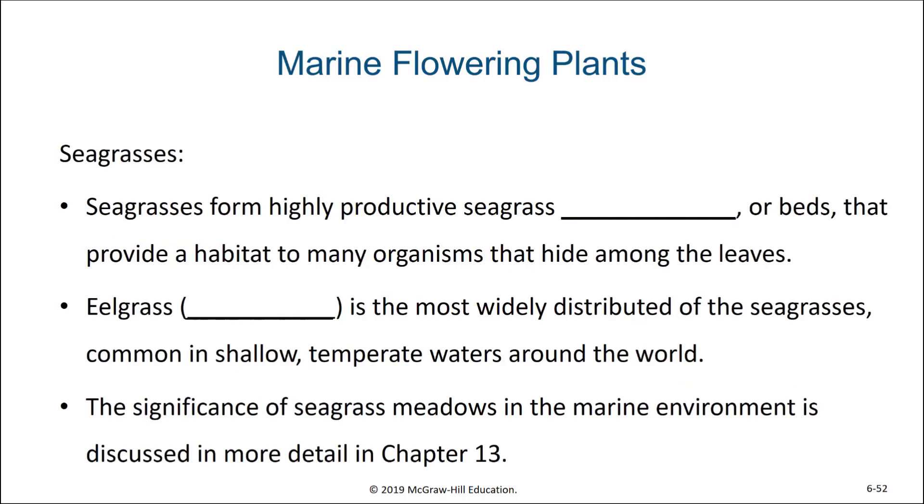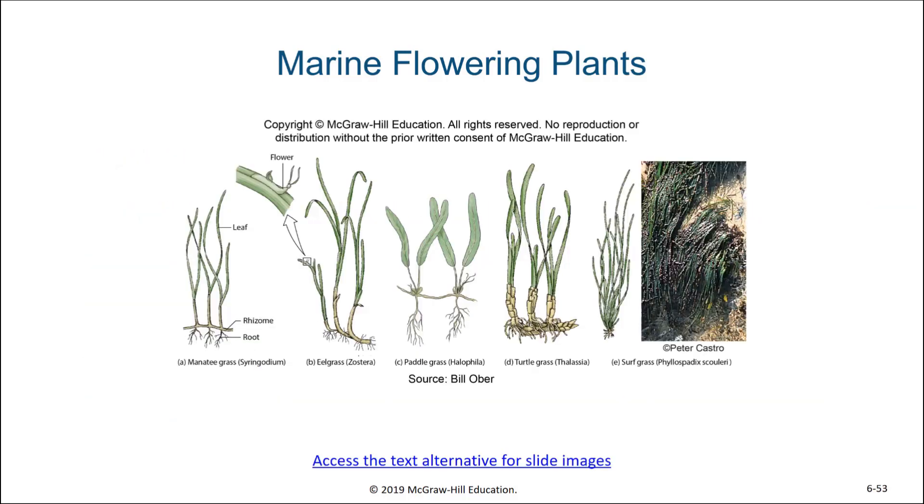Seagrasses form highly productive seagrass meadows, or beds, that provide a habitat for many organisms that hide among the leaves. One particular type of seagrass, the eelgrass from the genus Zostera, is the most widely distributed of the seagrasses, very common in shallow temperate waters around the world. We will be talking about seagrass meadows in greater depth in future chapters. Here we see what a few of these different types of seagrasses look like — they show remarkable similarity, even though they are distinct species, even from different genera.